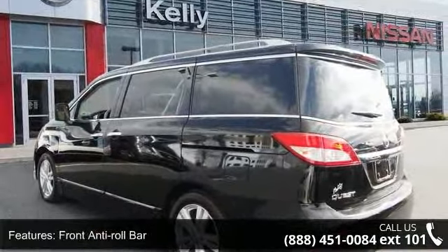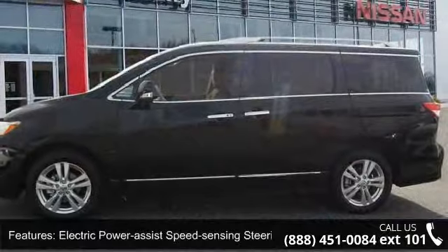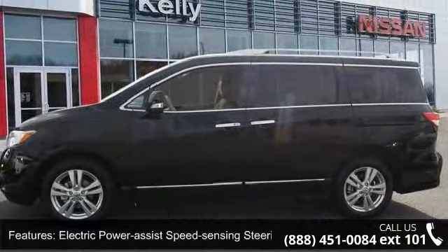Wheels: 18 inch X7 alloy, steel spare wheel, clear coat paint, and chrome body side insert and body color.